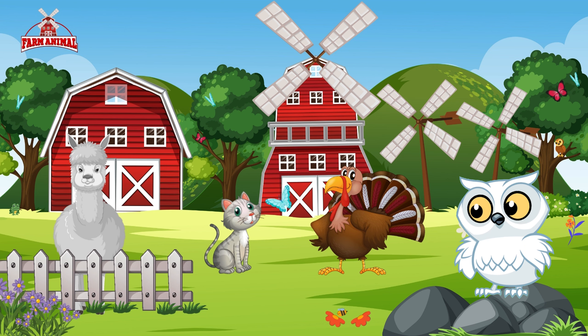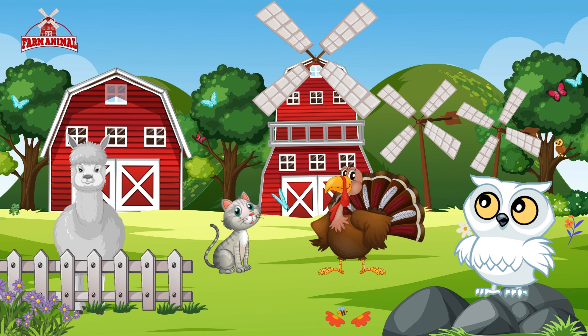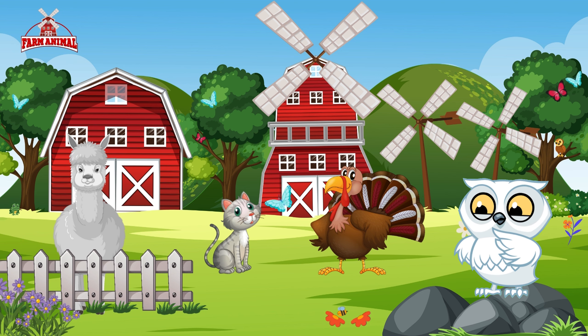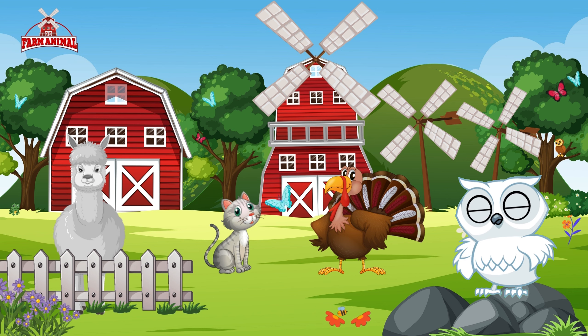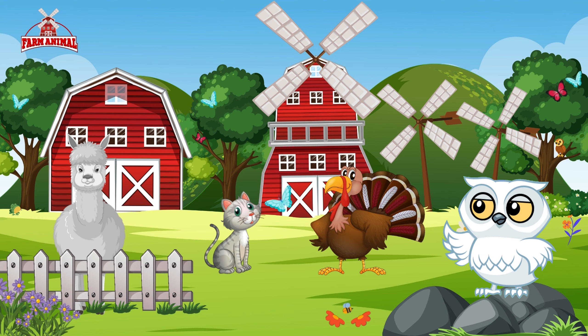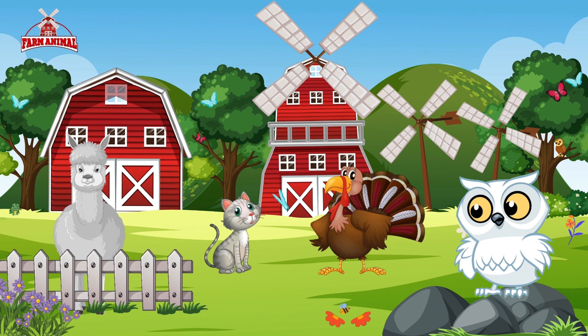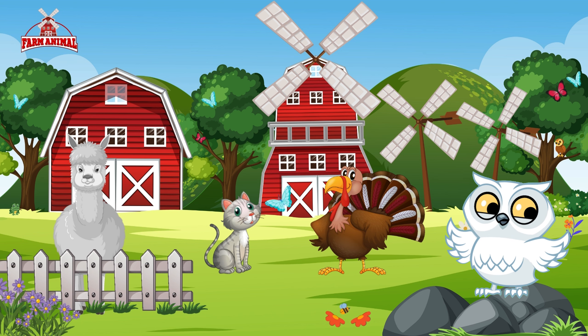Our village adventure has introduced us to the graceful alpaca, strutting turkey, and curious cat. Each one brings its own special charm to the colorful tapestry of village life. So, young adventurers, as you explore the village surroundings, take a moment to appreciate the wonderful animals that make our lives so rich and vibrant. Until our next village tale, happy exploring!